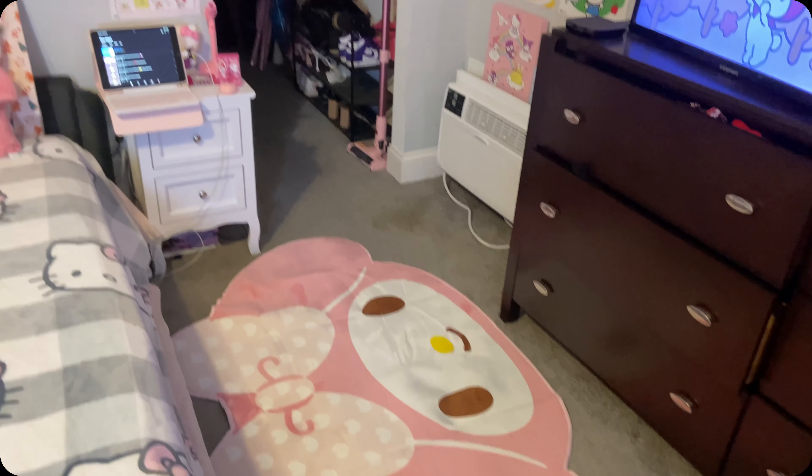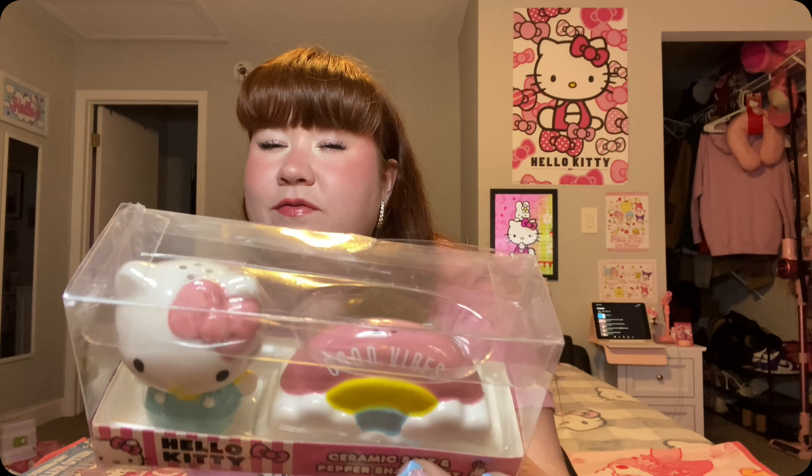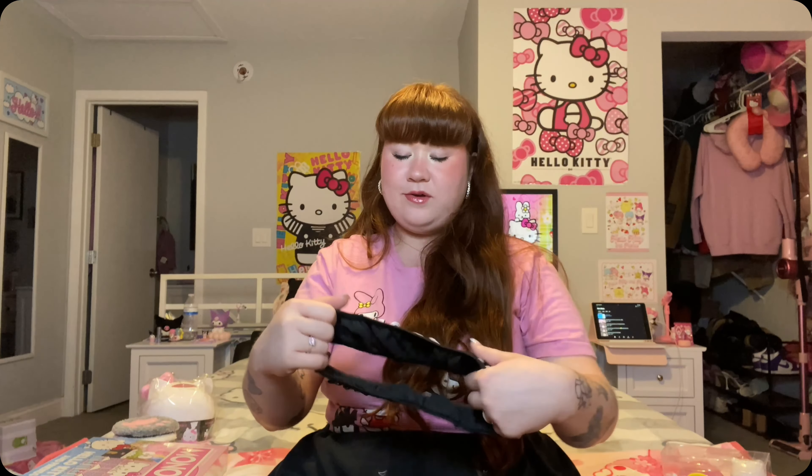This is a My Melody rug which I'm going to put up here so let's see it over here now. Oh my gosh, holy crap — she's huge! My Melody rug, slay, she's gigantic! This girl is a very good size, I'm obsessed, oh my gosh.